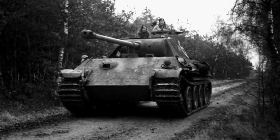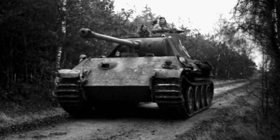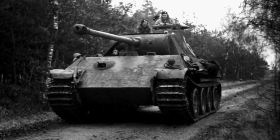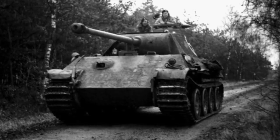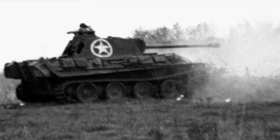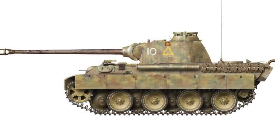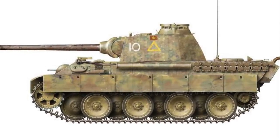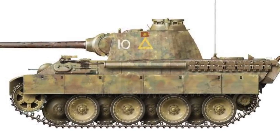So it's interesting to note that the British successfully operated two Panthers during the European campaign, albeit for only short periods, and both Cuckoo and Deserter saw action against their home country. Ultimately, neither tank could be kept operational for long due to not matching the other units' vehicles, its greater size, and of course its dangerous silhouette that could have led to a blue-on-blue contact.